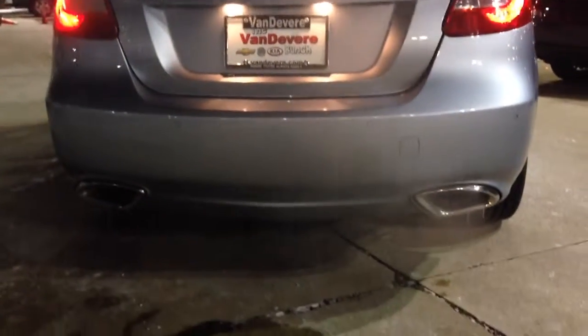And look at your exhaust — you have dual exhaust in the rear. Really nice. I'm just doing a quick walk-around video for you. I just wanted you to see what good condition it's in.